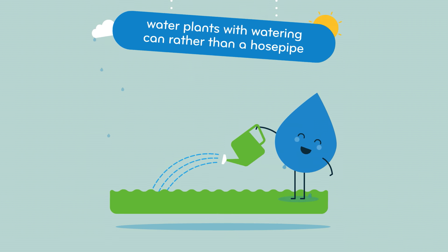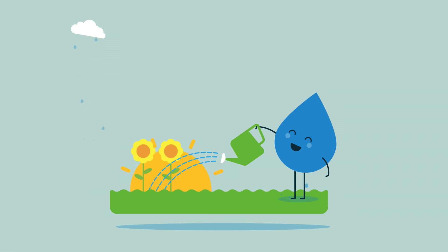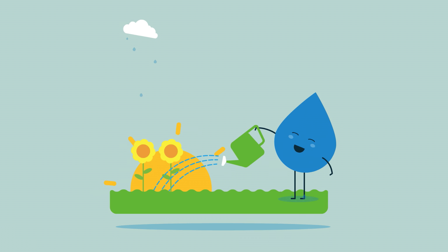Water your plants or garden with a watering can, rather than a hose pipe. Watering in the early morning and late afternoon will reduce evaporation to save water.